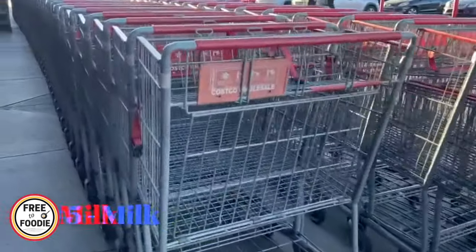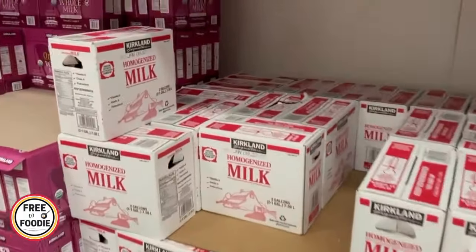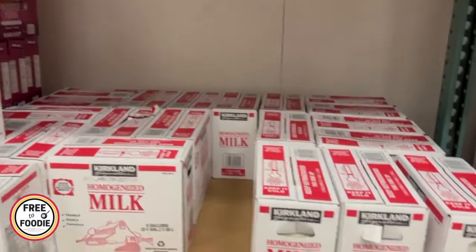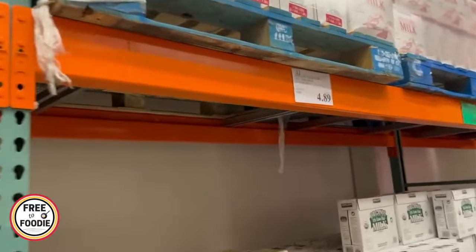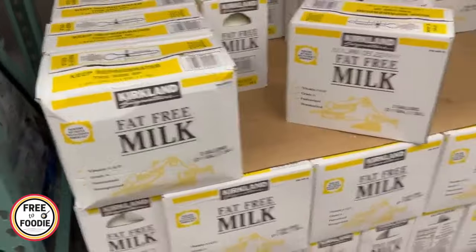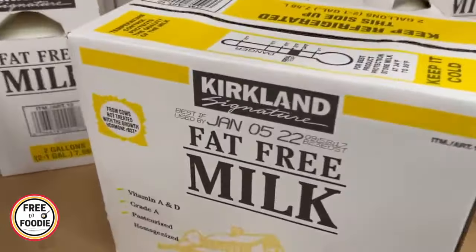Number five: milk. We don't actually buy much milk at Costco because we have two kids and would never get through it. It's $5.79 for two huge gallons. They also have organic and reduced fat options. If you have a large family or people who drink a lot of milk, you're going to get a really good deal.